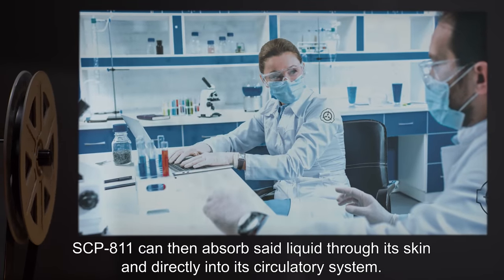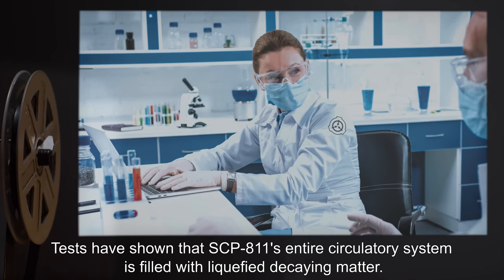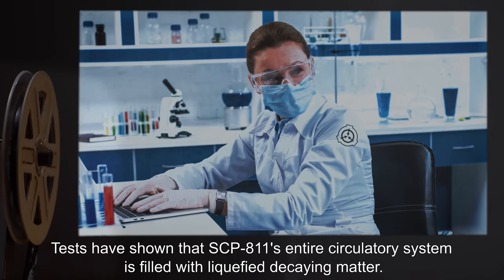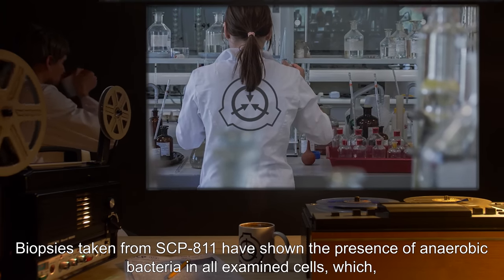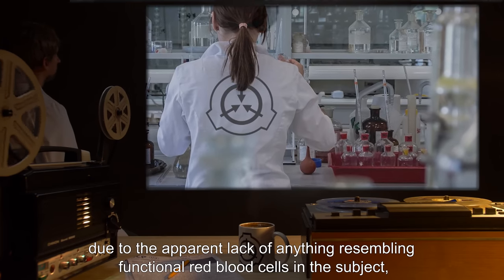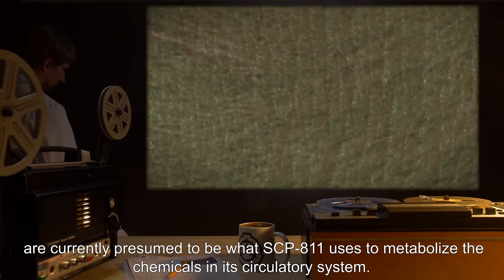SCP-811 can then absorb said liquid through its skin and directly into its circulatory system. Tests have shown that SCP-811's entire circulatory system is filled with liquefied, decaying matter. Biopsies taken from SCP-811 have shown the presence of anaerobic bacteria in all examined cells, which, due to the apparent lack of anything resembling functional red blood cells in the subject, are currently presumed to be what SCP-811 uses to metabolize the chemicals in its circulatory system.